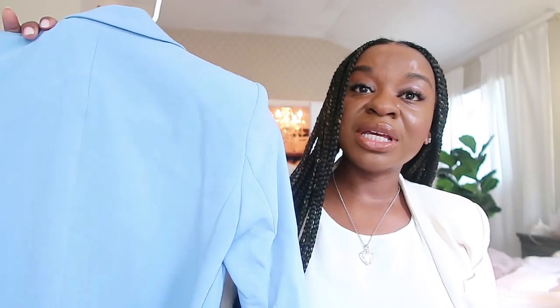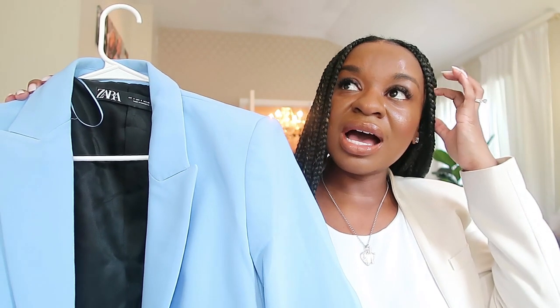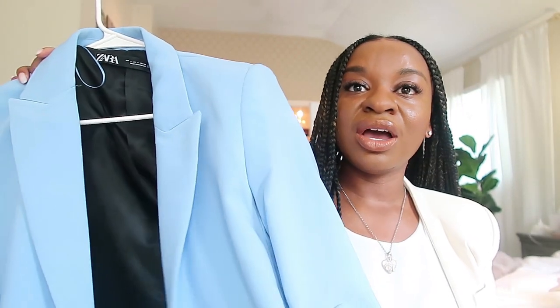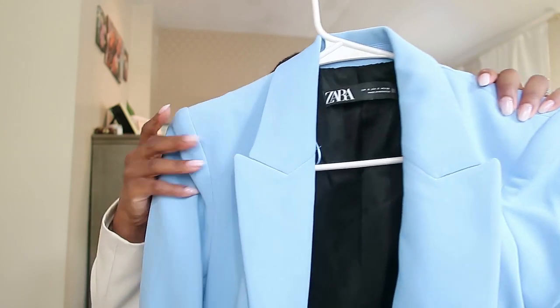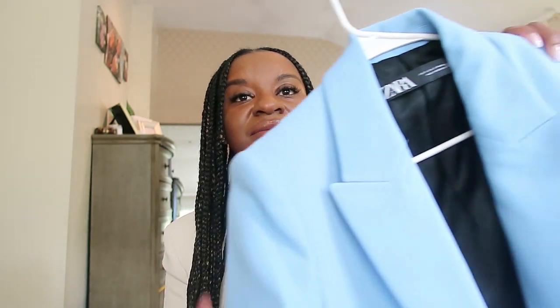The next piece I want to show you is this blue blazer. Because my university school colors are blue, I've been really looking for more blue to wear to campus events like orientation and open house — to look like a boss with school spirit. I tried this on today to see if it matches the pants I have on. If not, I'll probably pair it with the cream, white, or black pants.